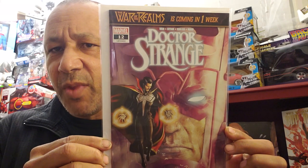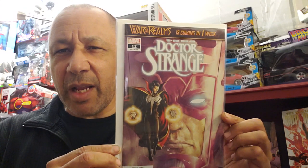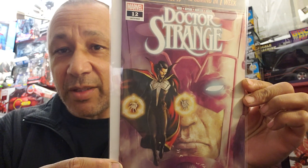Then I got Doctor Strange number 12. I thought this was going to be good. It seems like Doctor Strange might be taking power from Galactus or something to help win a war. One of the preview pictures showed Doctor Strange putting on Galactus's helmet, getting ready to wear it. So I'm thinking, wow, what's going on here? He's got a new uniform. That's Doctor Strange number 12.